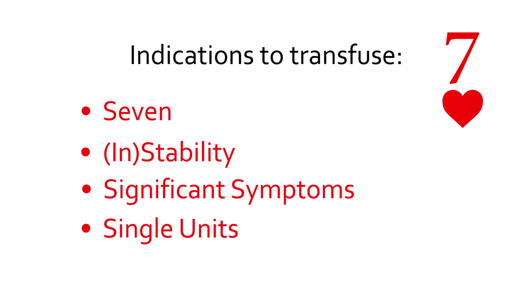Single units. The old adage that no one needs just one unit of blood is a myth. Every unit of blood carries risk and must be necessary. Transfuse only what is needed. Check hemoglobin between units unless the patient's hemoglobin is very low.